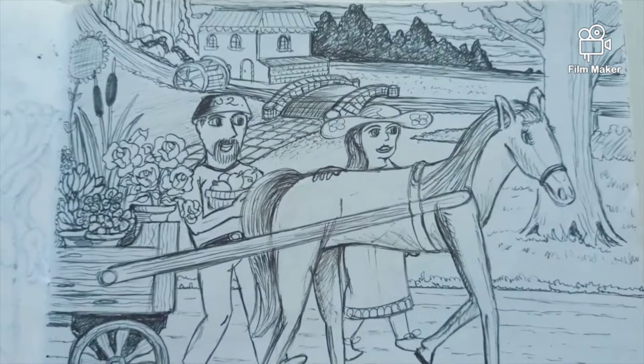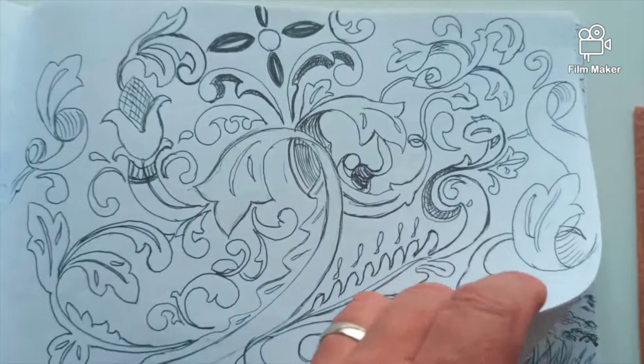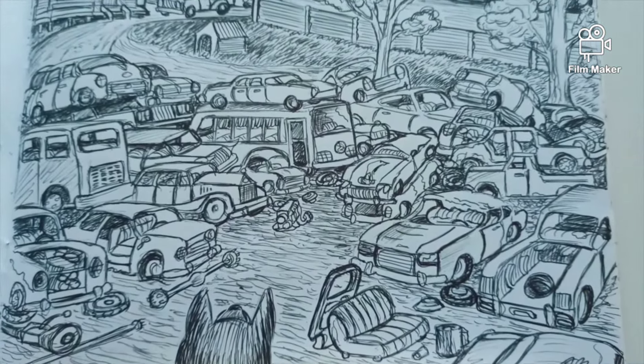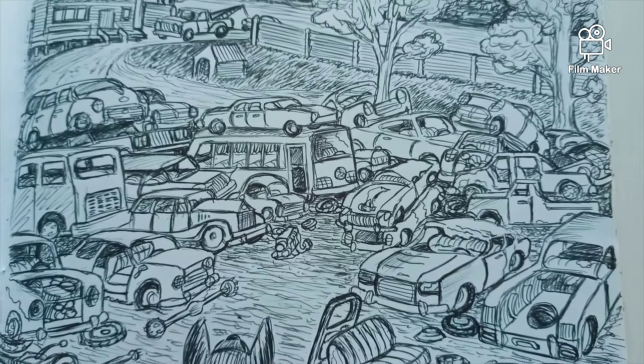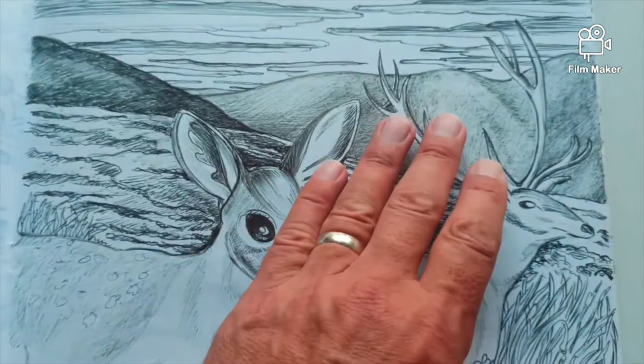It's us going to the markets. I've done a few drawings and I'm going through the designs. My dinner's ready, so I have to go. A junkyard full of cars — this was a fun piece to draw. Some deer.